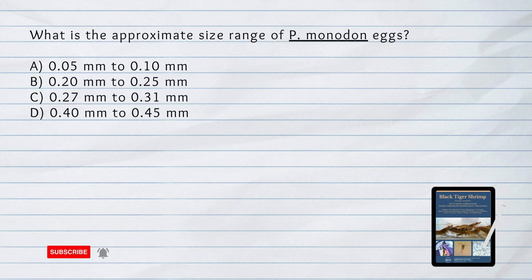What is the approximate size range of Penaeus monodon eggs? A. 0.05 mm to 0.10 mm. B. 0.20 mm to 0.25 mm. C. 0.27 mm to 0.31 mm. D. 0.40 mm to 0.45 mm.